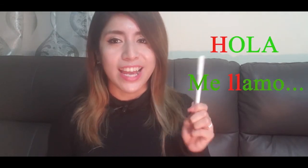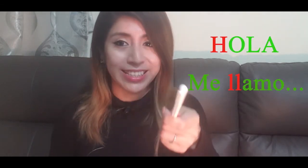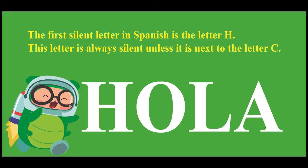Do you know why H and double L are in red? Let's see. The first silent letter in Spanish is the letter H. This letter is always silent unless it is next to the letter C. So please say 'ola' instead of 'hola' — this is a common mistake when we try to read this word.